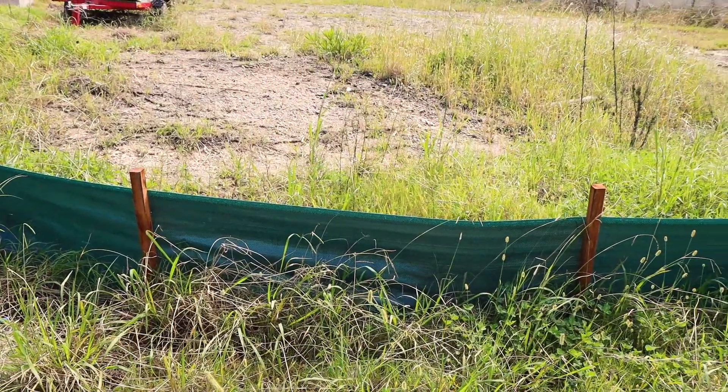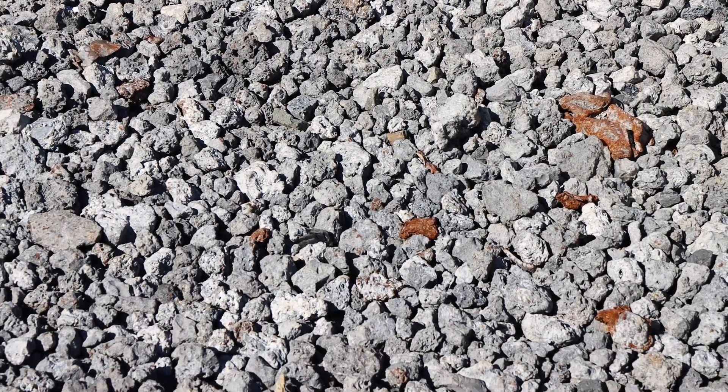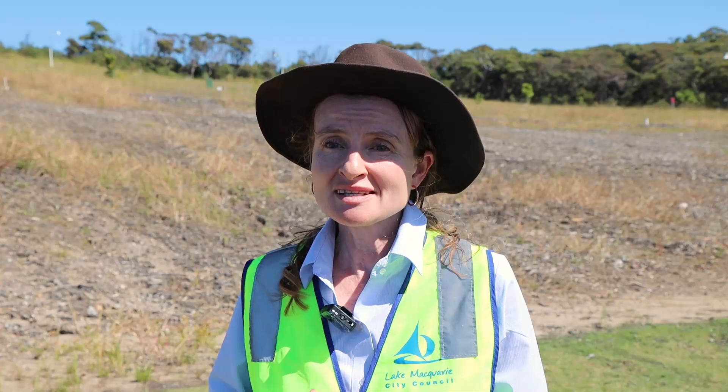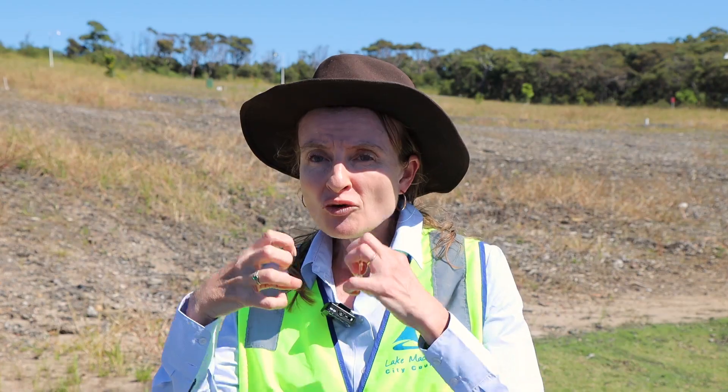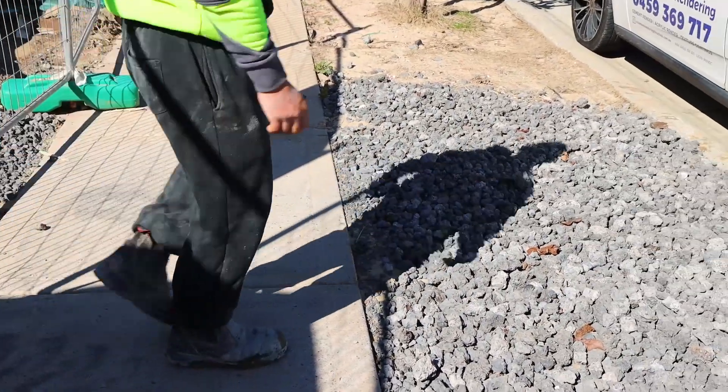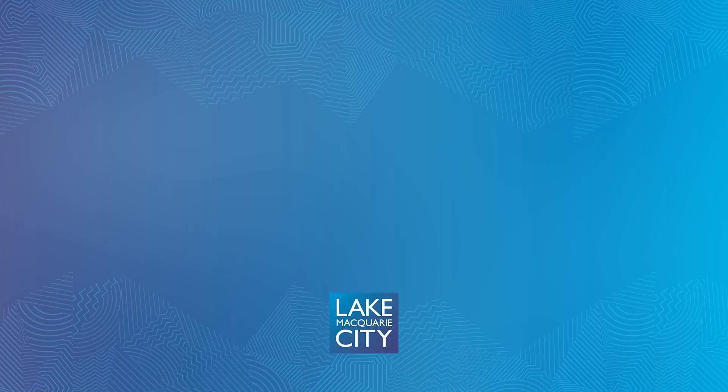A stabilised site access is installed on all construction sites as a layer of hard rock material between 3 and 7 centimetres in diameter. Its purpose is to trap within the holes within the rocks the sediment that comes off the site on vehicle tyres, keeping it off our roads and out of our waterway system.